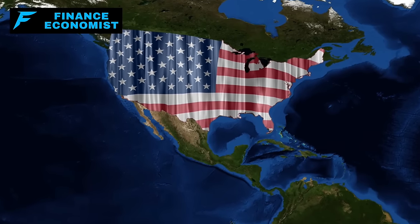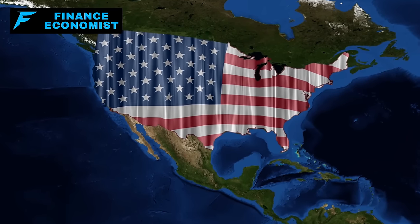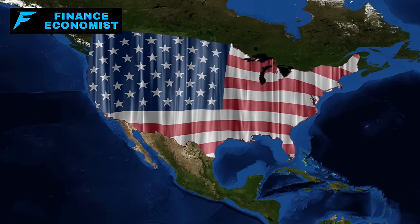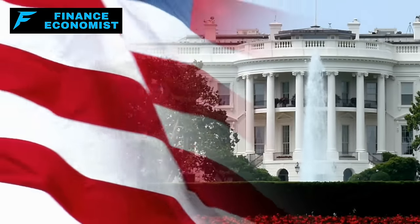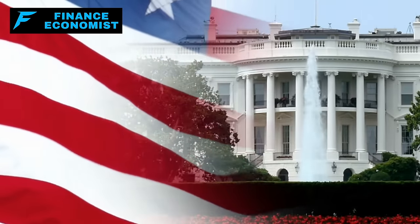Are you prepared for the unthinkable? Imagine this: a nationwide EMP catastrophe strikes tomorrow. What's your plan? Folks, with the world teetering on the brink, the recent escalations and tariffs against Russia have us all thinking — what if?